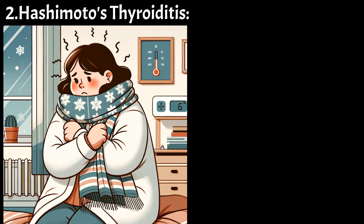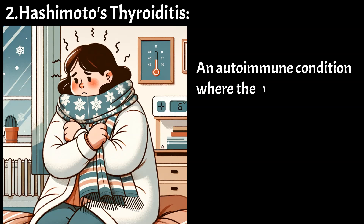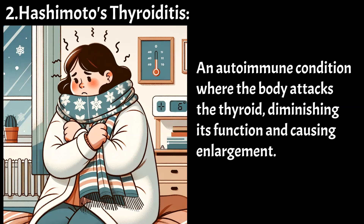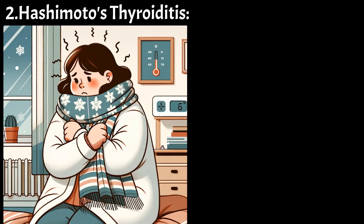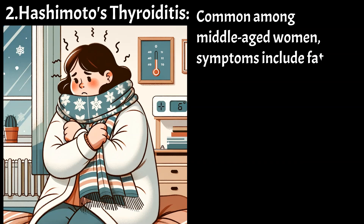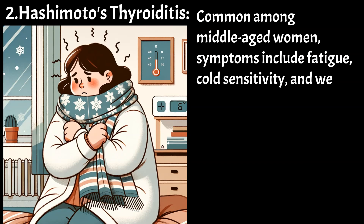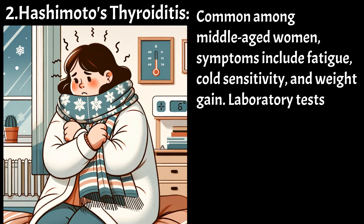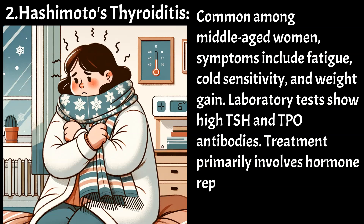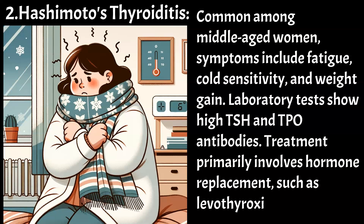Hashimoto's thyroiditis — an autoimmune condition where the body attacks the thyroid, diminishing its function and causing enlargement. Common among middle-aged women, symptoms include fatigue, cold sensitivity, and weight gain. Laboratory tests show high TSH and TPO antibodies. Treatment primarily involves hormone replacement, such as levothyroxine.